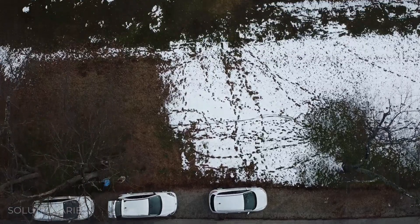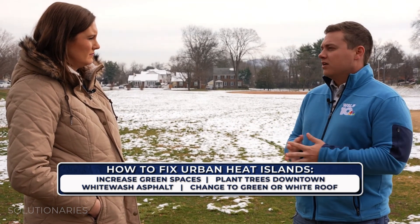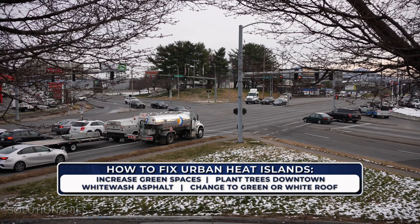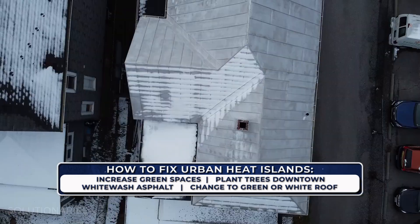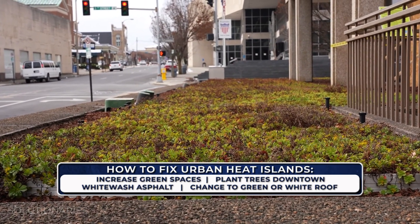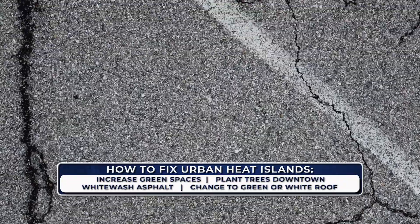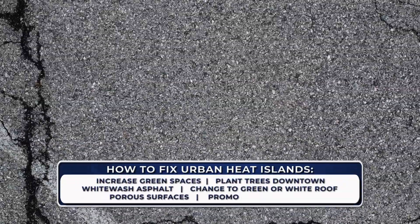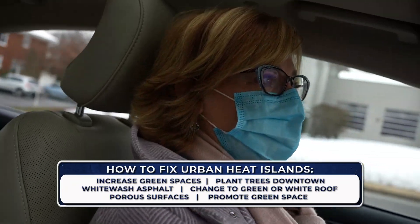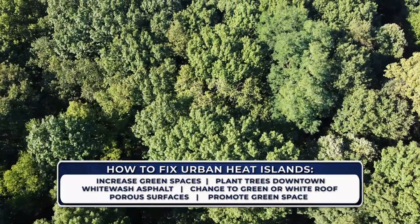How do we go about fixing urban heat islands? A big thing we can do is increase green spaces like here at Raleigh Court Park. We can plant trees downtown, whitewash the asphalt, and change the roofing on some of these buildings — make it white, make it green. If you're in the position to replace your roof, a lighter roof is better, and a green roof is even better than that. Porous surfaces like gravel or paver driveways are better than asphalt or concrete, and anything you can do to promote shade and green space is a good thing.